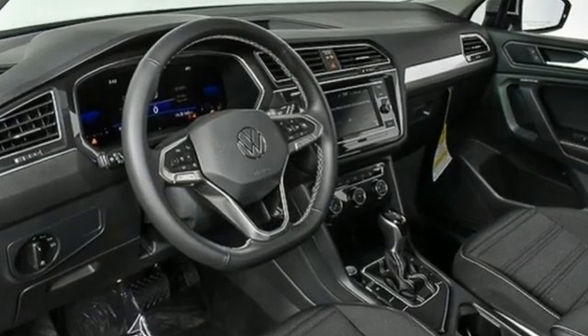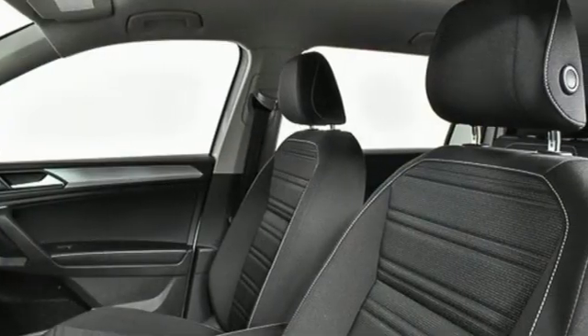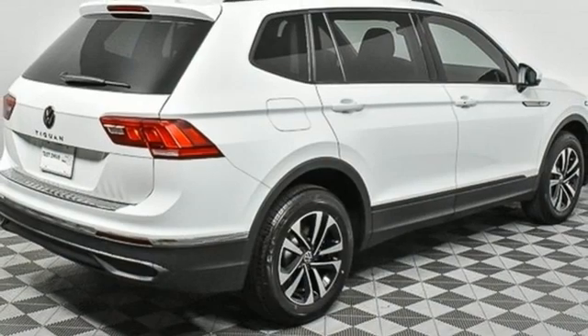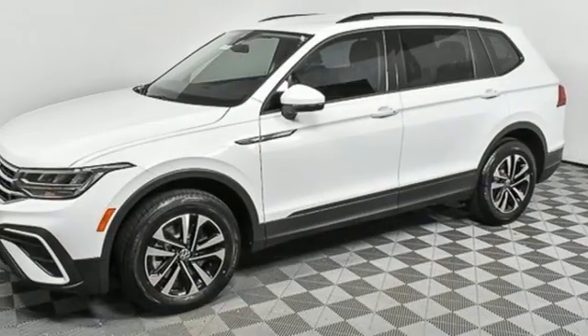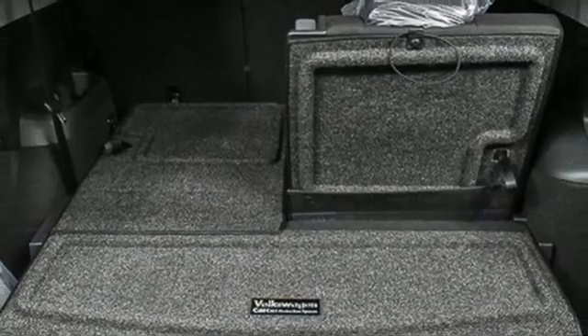Intercooled turbo inline four-cylinder engine. Front heated bucket seats. Streaming audio. Manual tilting steering column. Wi-Fi hotspot. External memory control. Aluminum wheels. Doors and push button start proximity key. And automatic transmission.